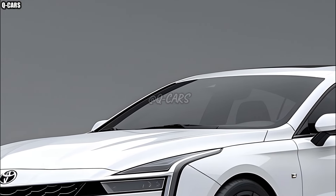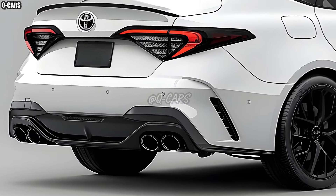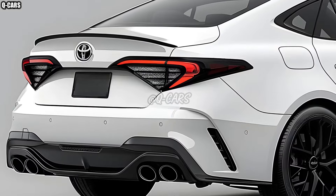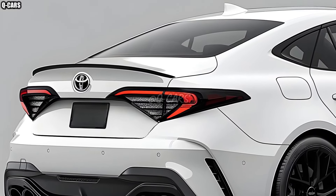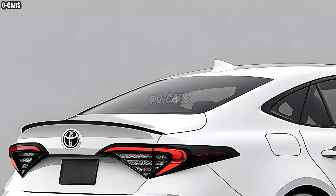Reduced road noise and smoothed-out bumps are two ways in which suspension technology substantially enhances the ride experience. Keeping with what current drivers demand as standard equipment, the 2025 Toyota Camry improves upon earlier iterations.